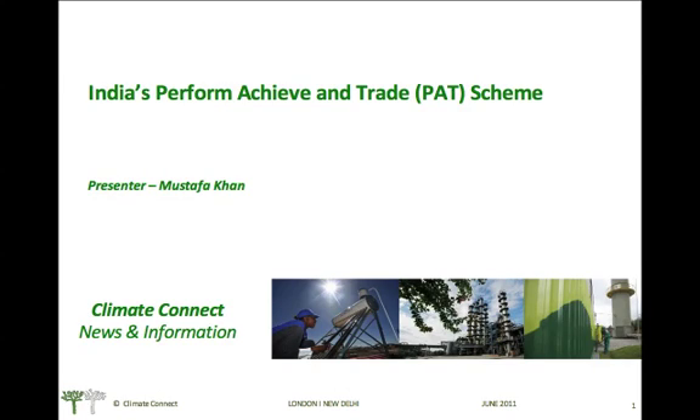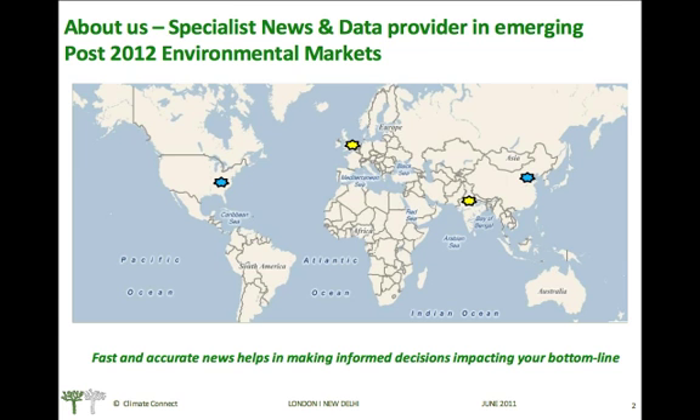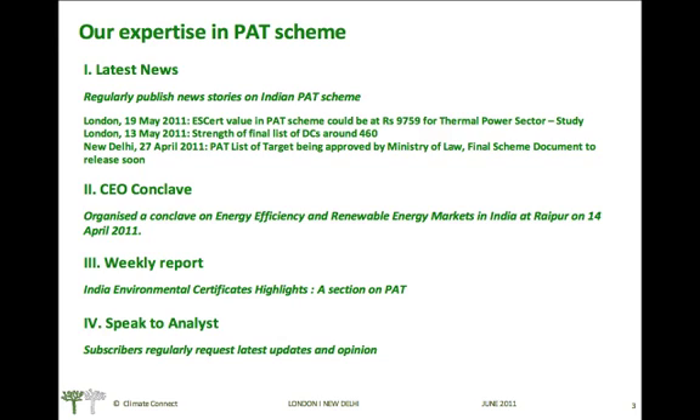Hello everyone, I welcome you to the Climate Connect webinar on India's Perform, Achieve and Trade mechanism. Climate Connect is a specialist news and data provider in the emerging post-2012 environmental markets. We have offices around the world — in the US we are based in Kentucky, in Europe we are based in London, and in Asia we are based in Beijing and New Delhi.